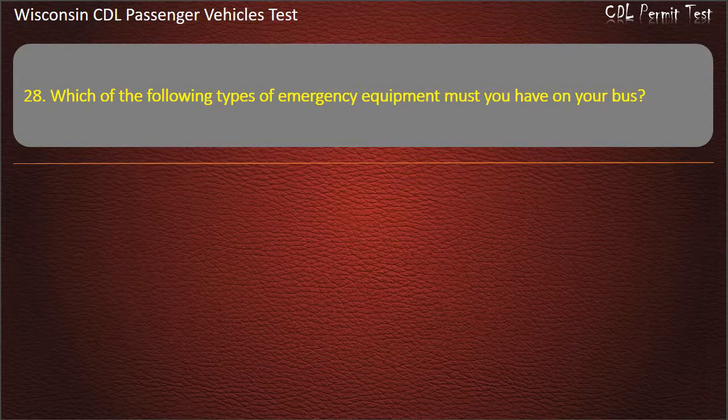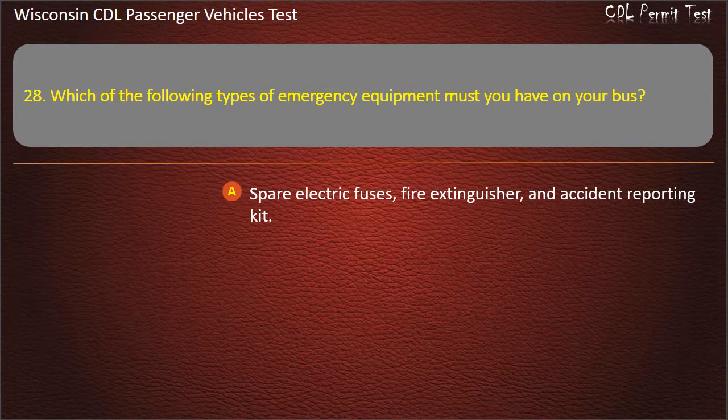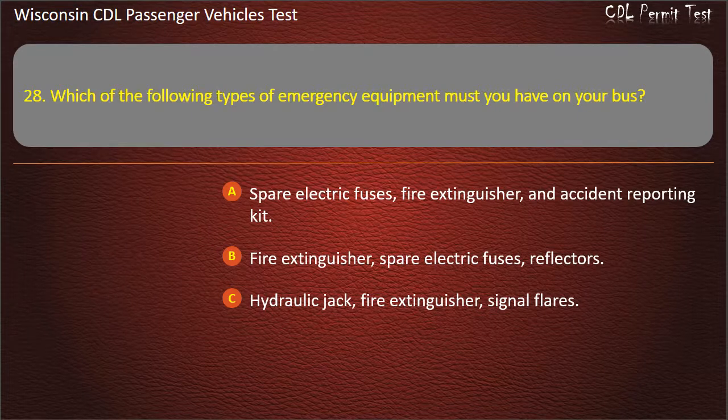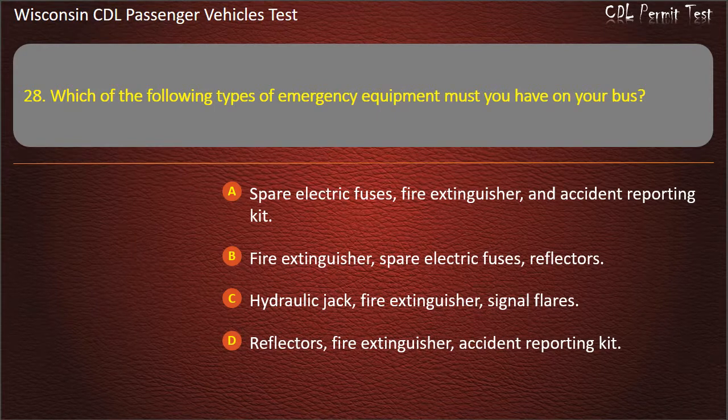Question 28: Which of the following types of emergency equipment must you have on your bus? — Spare electric fuses, fire extinguisher, and accident reporting kit; Fire extinguisher, spare electric fuses, reflectors; Hydraulic jack, fire extinguisher, signal flares; Reflectors, fire extinguisher, accident reporting kit. Answer: Fire extinguisher, spare electric fuses, reflectors.